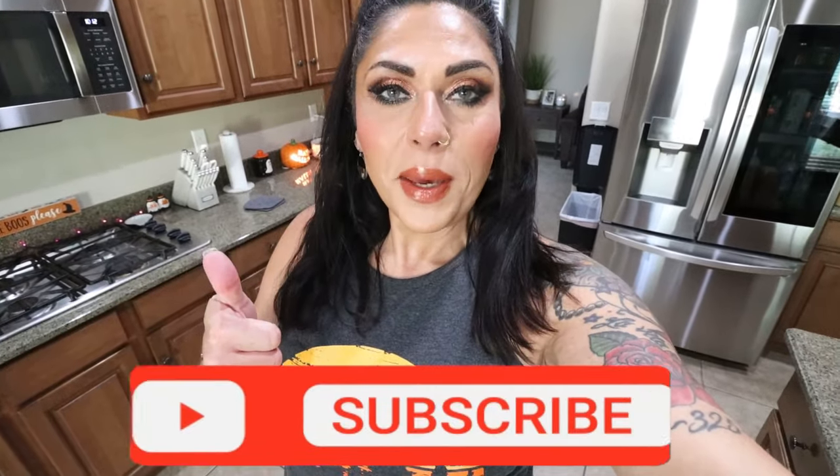It is Monday, so it's meal prep day. I have three recipes for you: breakfast, lunch, and a snack dessert. They're all fall inspired and they're all really good. So if you're excited, give this video a big thumbs up.